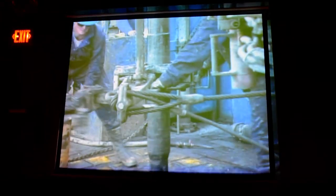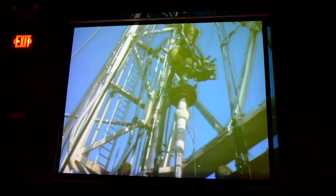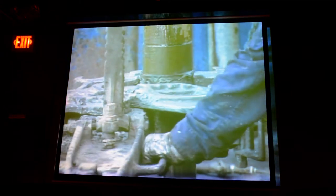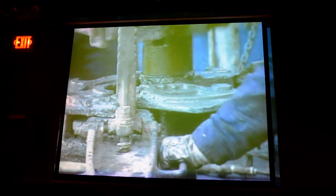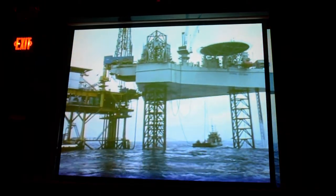Once the MODU has drilled a discovery well, it is used to drill one or more delineation wells to determine the aerial extent and volume of the reservoir. Often, neither the discovery wells nor the delineation wells are ever produced because it is determined that the reservoir can be most economically developed from another, more central site.